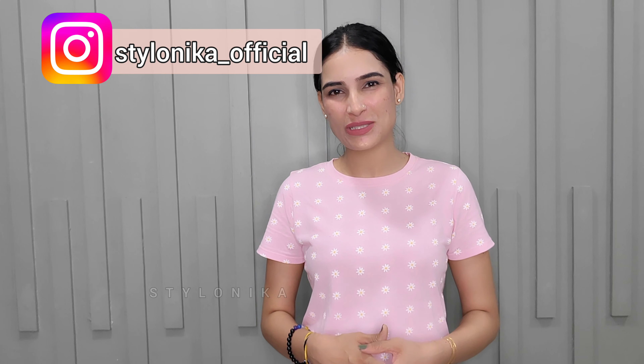So guys, this was today's video. I hope you found it helpful. If you liked this video, please do like and share. If you have used any of these products, share your experience in the comments. You can also follow me on Instagram. I will see you in the next video — till then, bye bye and thanks for watching!